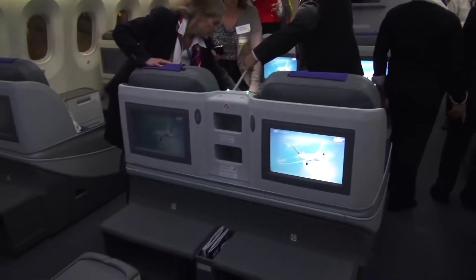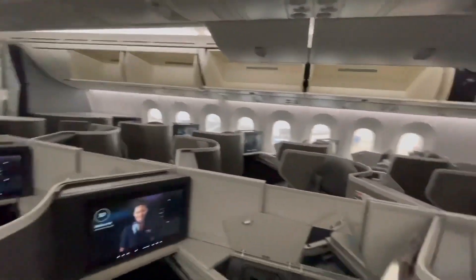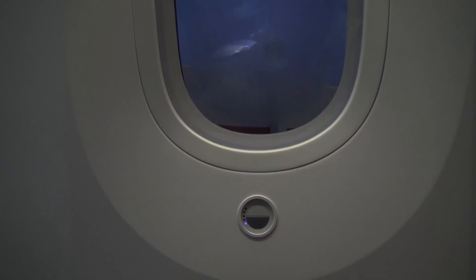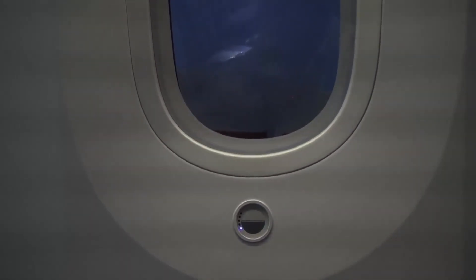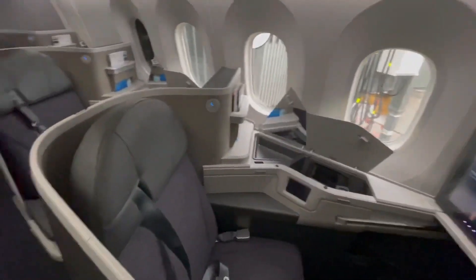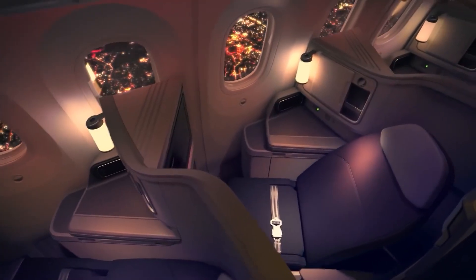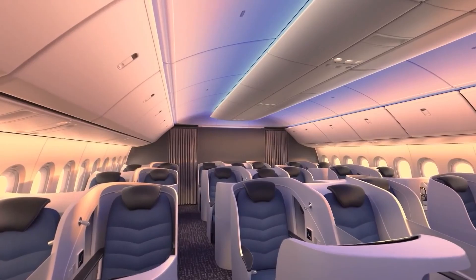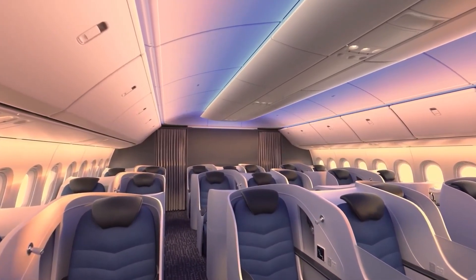One of the most striking features when you step into the Dreamliner is the windows. They're 65% larger than those in comparable aircraft, which not only provides passengers with better views but also brings more natural light into the cabin, creating a more spacious feel. Additionally, the 787 ditches traditional window shades in favor of electrochromic dimming — at the push of a button, passengers can adjust the opacity of the window, letting in as much or as little light as they wish.